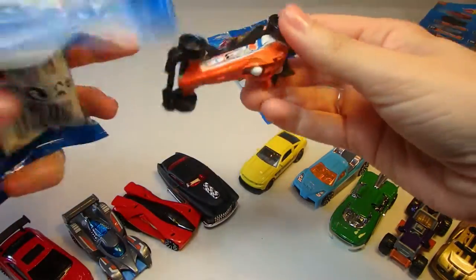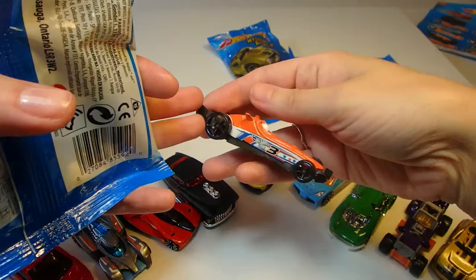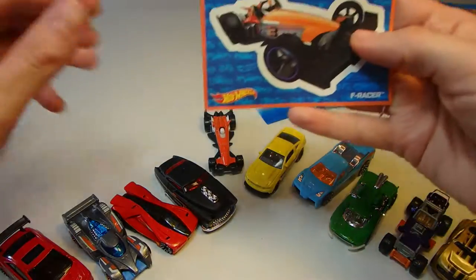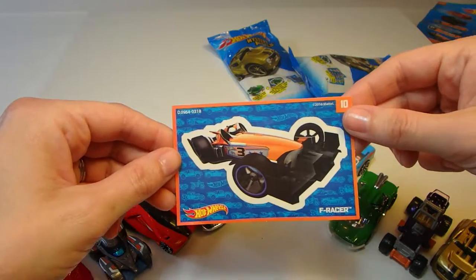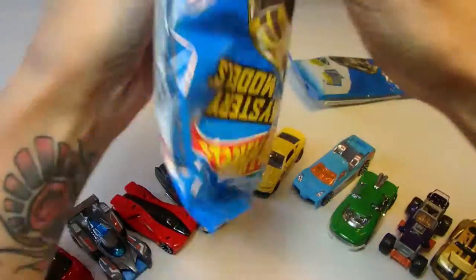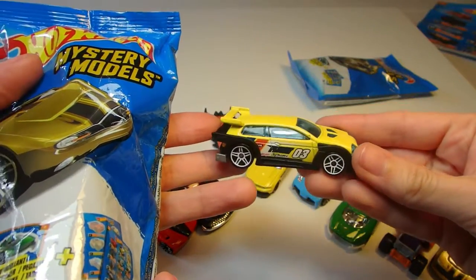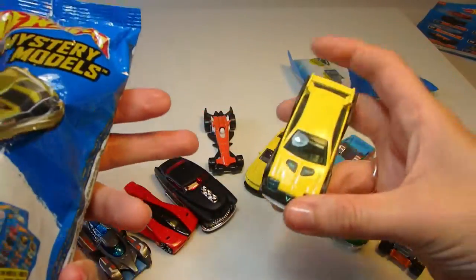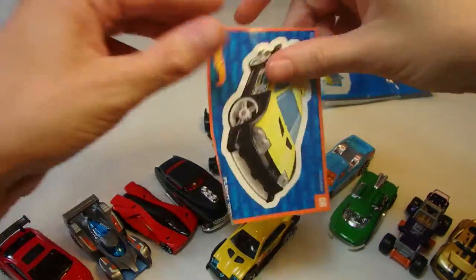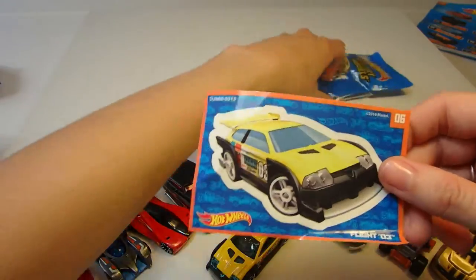And the next bag — a very cool looking orange one with blue and orange stars and the number three. This one is an F Racer. Next up, another yellow car with number three, a big spoiler on the back, and blue headlights. This guy is a Flight 03. I think we have a bunch of fast cars here today.